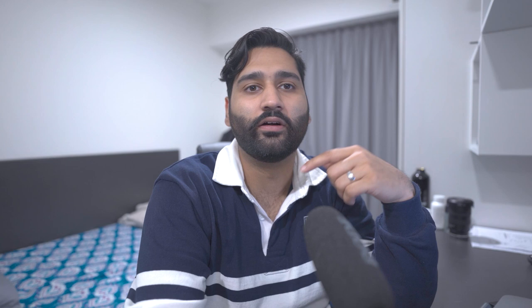AFMC medical electives are more tailored to medical students — it's a one-stop shop for Canadian medical graduates and international medical graduate students. If you are someone who has completed medical school and had some practice, I'd point you toward an organization called AIMG — Alberta International Medical Graduate — as they help people who are a bit more senior and have completed medical school.